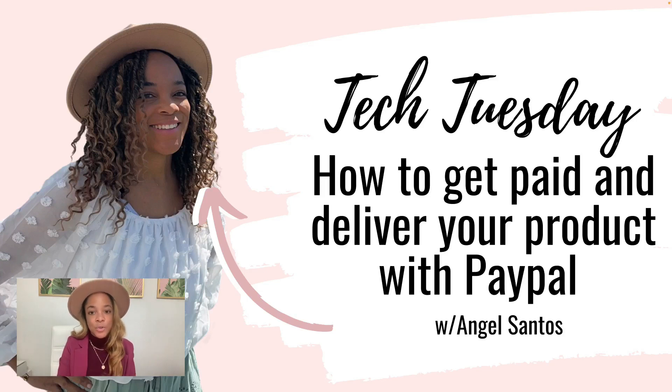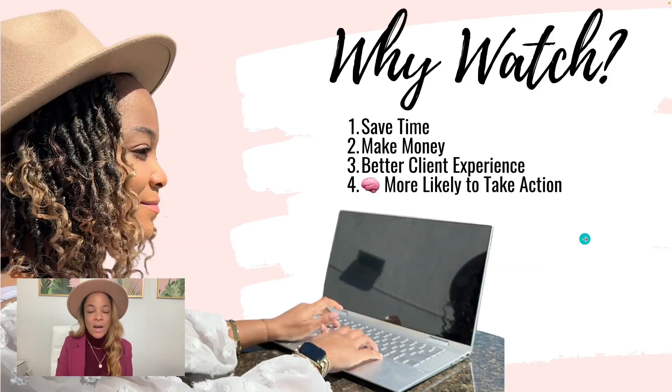For those of you who are wondering where the cost comes in with PayPal — yes, every time you get paid, they take a small percentage. But that percentage is normal for payment processors.